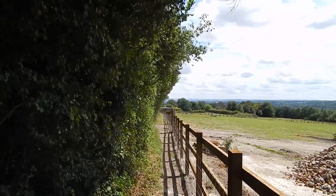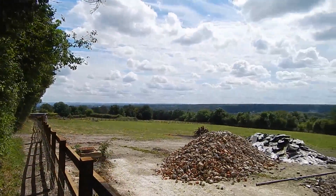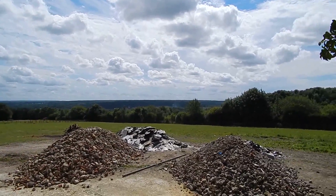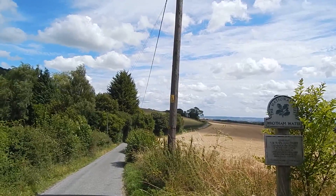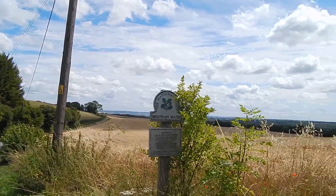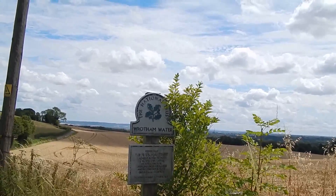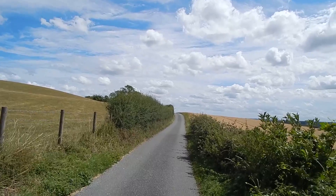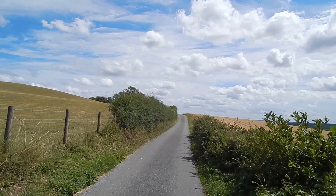Now on a path beside the road with sweeping views. The path rejoins the road, which goes down into a dip, and apparently we're entering Rootam water. The narrow road of Pilgrims Way marching on.